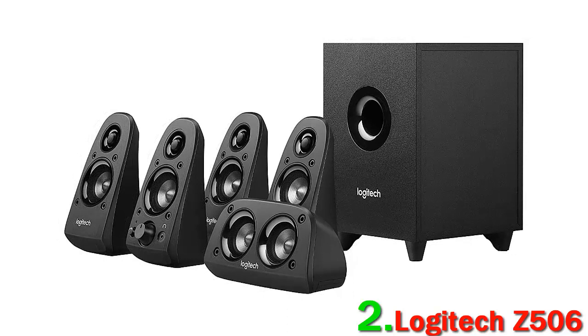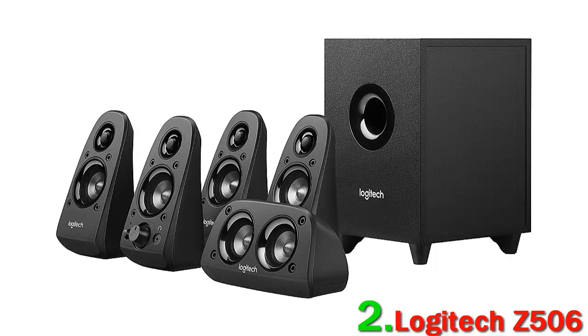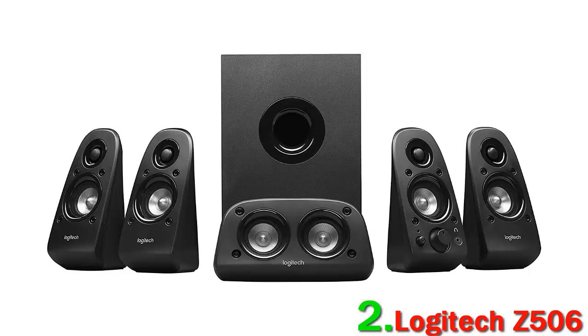We also appreciate how easy it is to set up and use — the Z506 is simple enough that you can have full surround sound in minutes. It must be said that at this price range, the expectations for sound quality shouldn't be huge. That's definitely the case with the Z506.